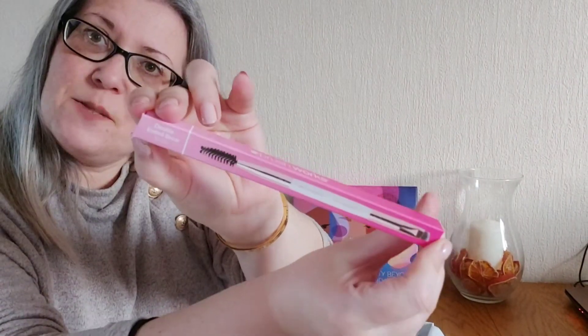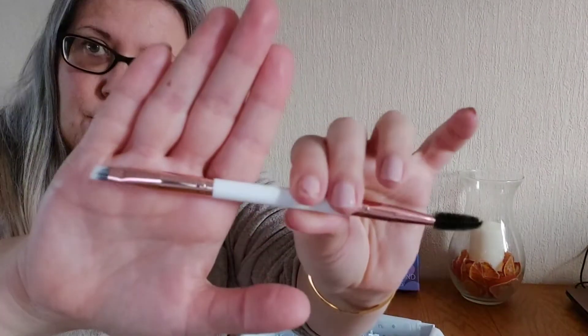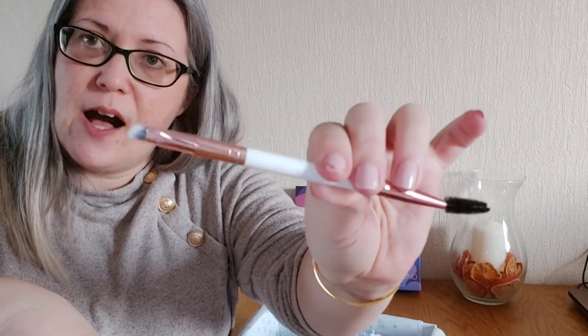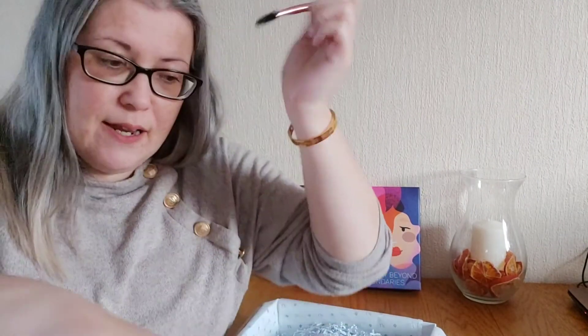From Brushworks we have a double-ended brow brush. Very pretty — loving the rose gold on there. You've got a very short tipped end for brushing on some colour, and then you have a mascara-type brush wand for brushing those brows up and out.